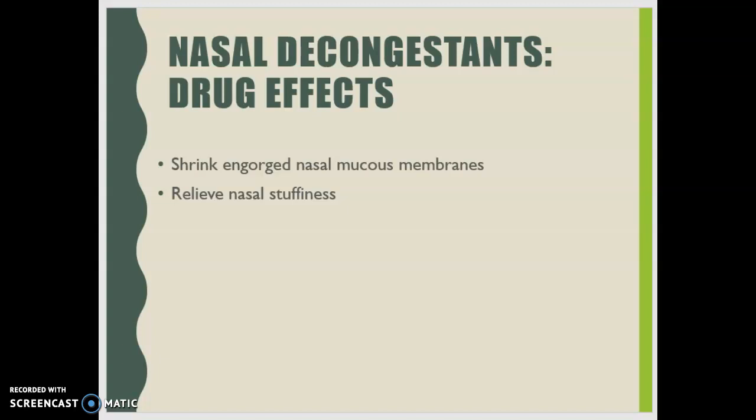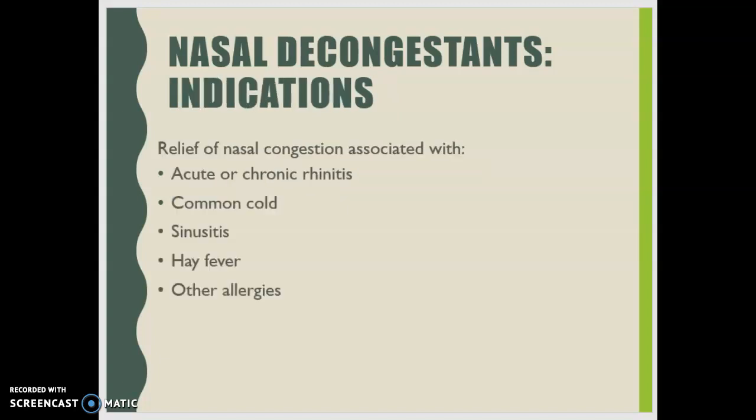The ultimate goal of nasal decongestants is shrinking the engorged nasal mucosa to relieve nasal stuffiness. Indications include acute or chronic rhinitis, the common cold, sinusitis, hay fever, and other allergies. Topical decongestants should not be used for longer than three to five days due to rebound congestion risk. Also, some products contain sulfites, so it is very important that patient allergies are documented, as sulfite-sensitive patients can experience allergic reactions.